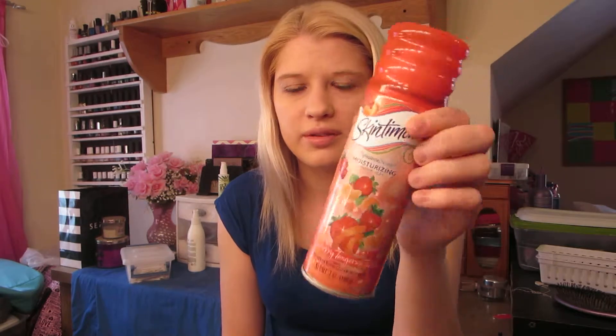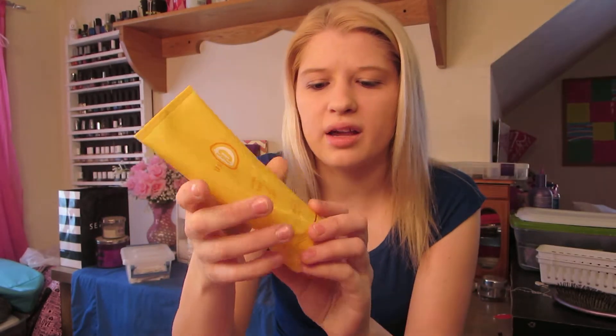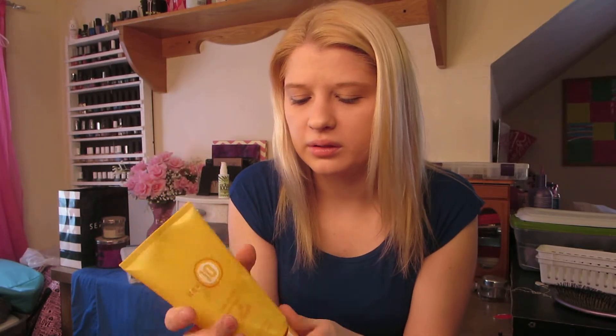I have some shave gel by Skintimate — nothing special. Then there's the It's a 10 Blonde Repairing Mask. I still feel like there's some in here but I can't get it out. It smells like lemons — maybe I'll cut it open and put it in a jar. I really love this stuff and will repurchase it in the future for sure.